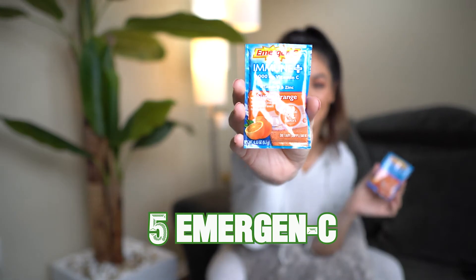And then number five is handy dandy vitamin C. I'm sure you guys have all used this when you're feeling a little down. It's really good for your immune system as well. You want to make sure you're taking a couple of these per day — mix them in with your water to help flush out anything inside of you.